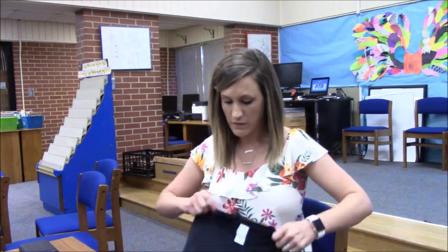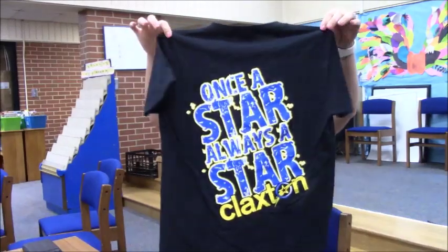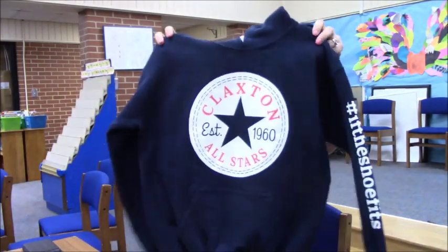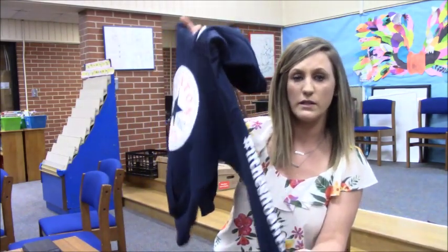Hi everyone, I'm Caitlin with Spiritwear. Last Monday an order form went home with your students, and today an information sheet went home on how to order Spiritwear online. Go to ClaxtonPTA.org and click 'Order Spiritwear' to see the different options. There are a few more options available online. At checkout, please make sure you put your child's name and teacher so we can get the Spiritwear to the right child in the right classroom. I hope you enjoy the Spiritwear this year and I can't wait to see all the kids rocking them.